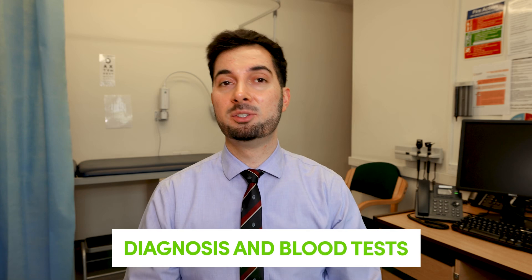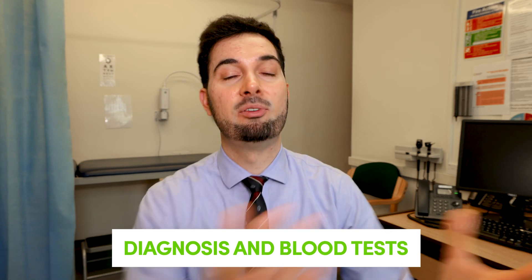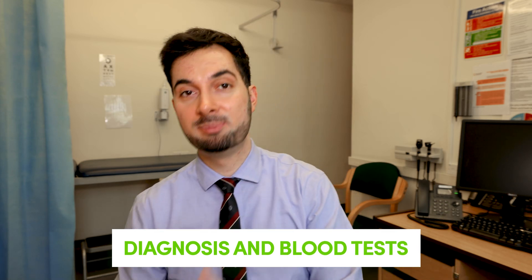Let's say you've gone to your healthcare professional — what are they going to do? They'll take a full history, find out what symptoms you're having and how long it's been going on, check your lifestyle and diet. They will also do a blood test — a full blood count — checking your folate, your B12, and also checking for intrinsic factors to see if they're negative or positive.